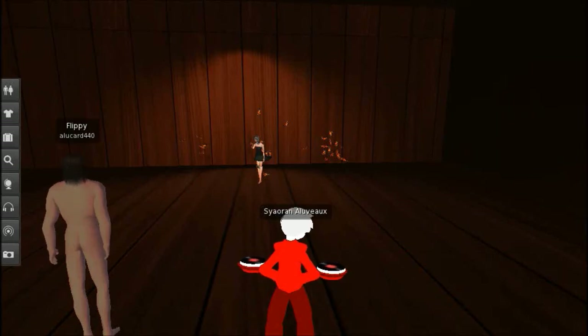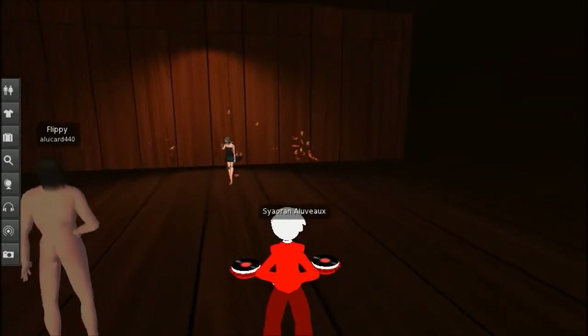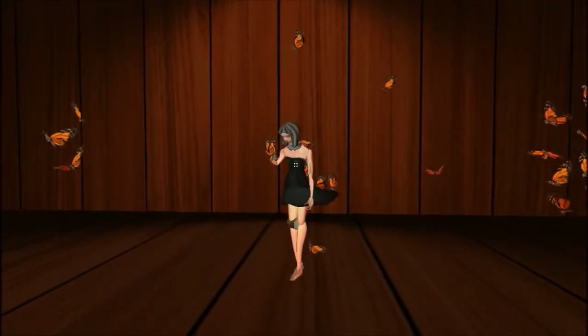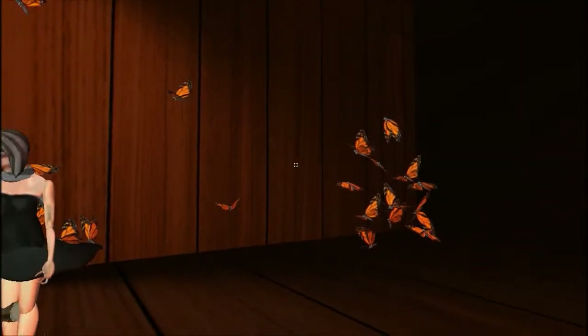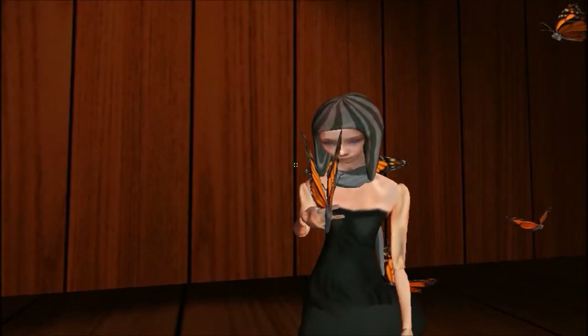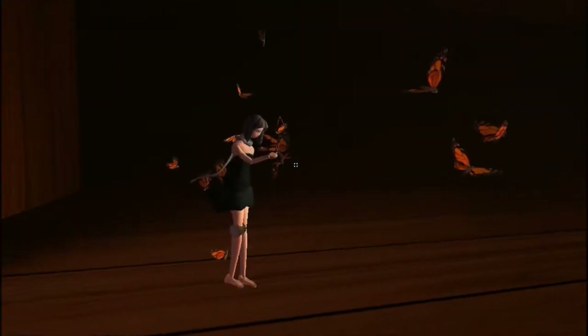Hello everyone and welcome to Bryn Oh's Anna's Many Murders, an art project here in Second Life that I actually thought was pretty interesting. They've made a second one too, which I'll take a look at not too far off in the future.